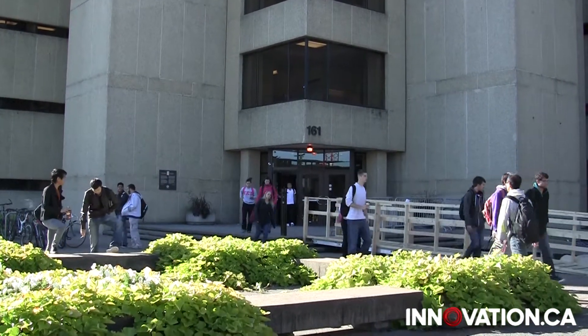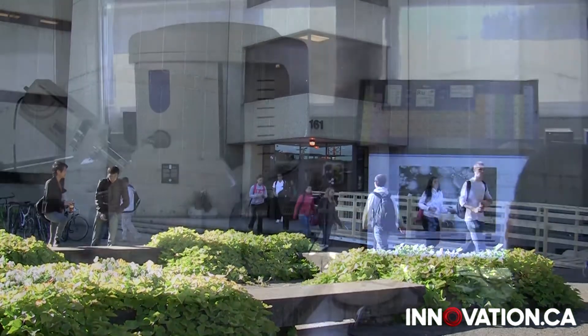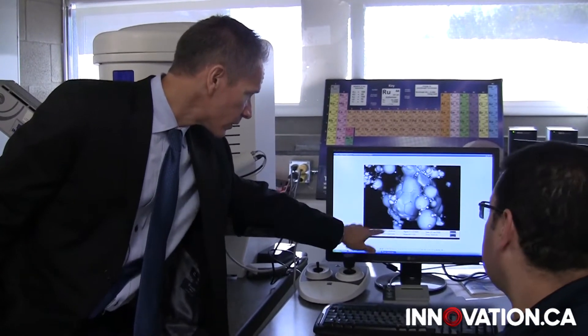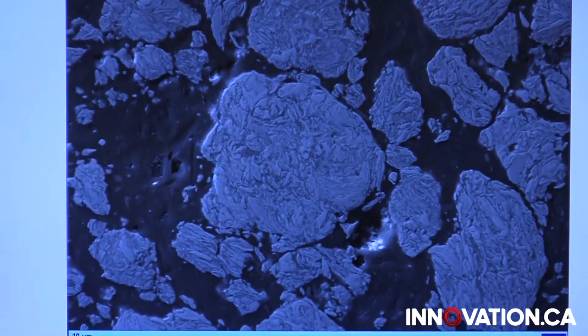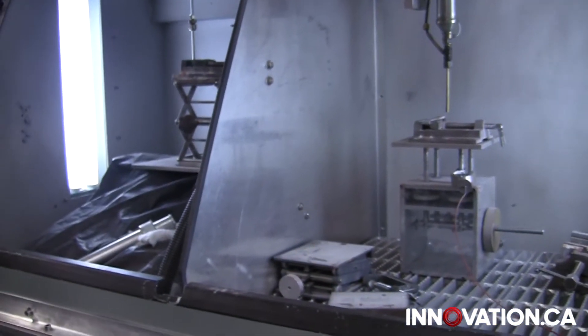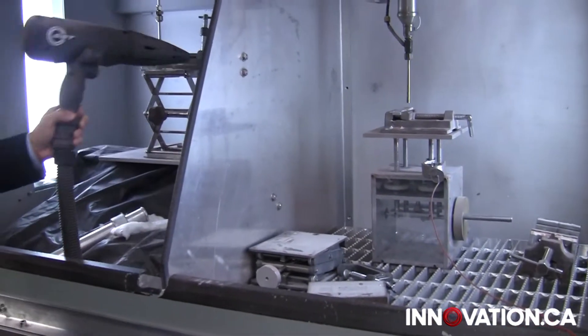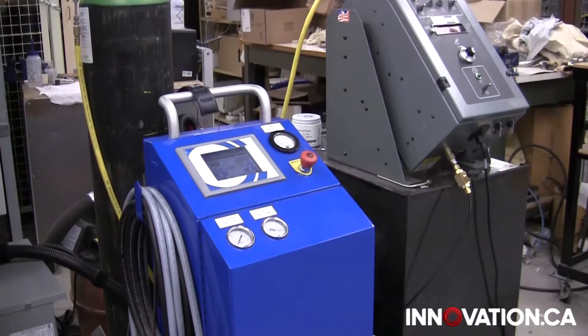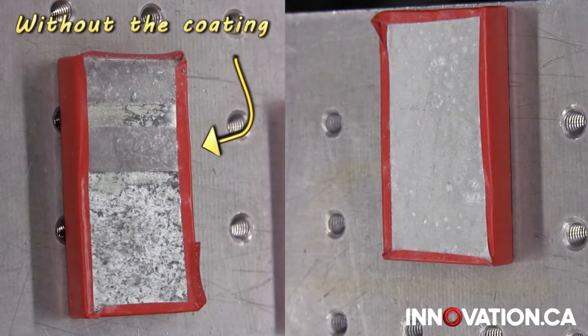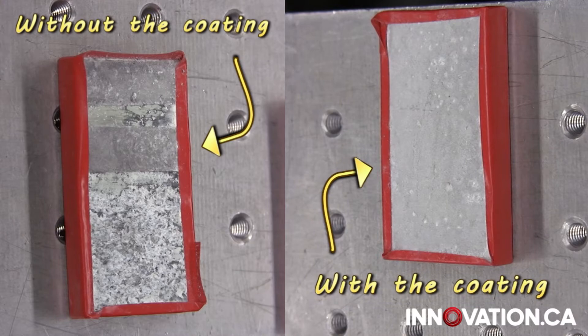At the University of Ottawa's Mechanical Engineering Department, Bertrand Jodoin and his team of researchers are finding new ways to improve the efficiency and resiliency of aircrafts. In their lab, they have developed coating techniques known as cold-gas dynamic spraying and shockwave-induced spraying to protect airplane parts from corrosion, erosion, and other foreseeable damage.